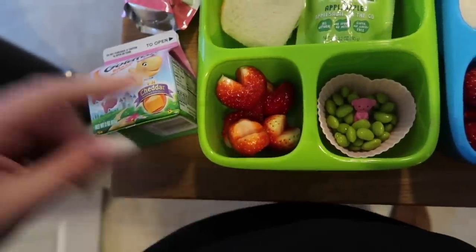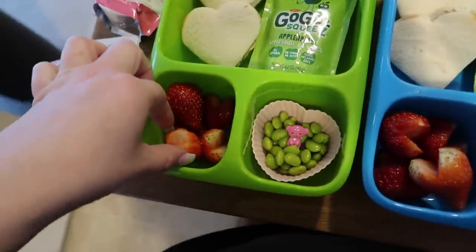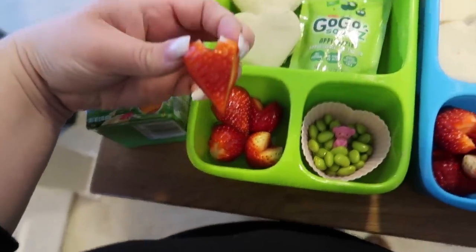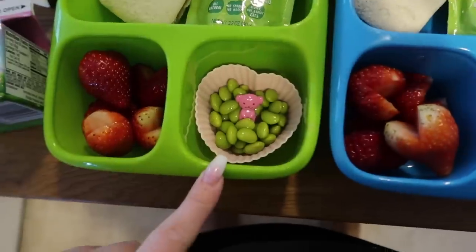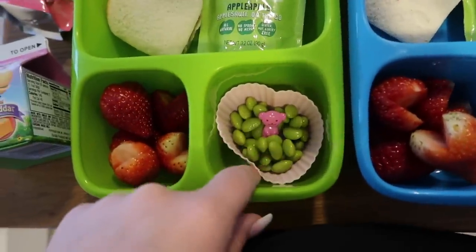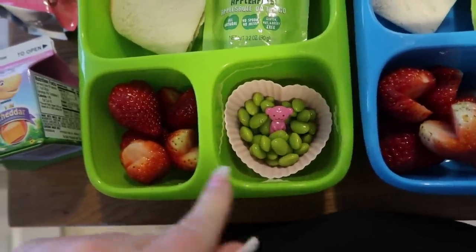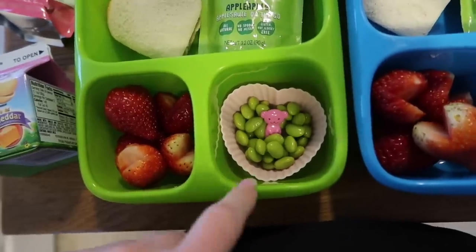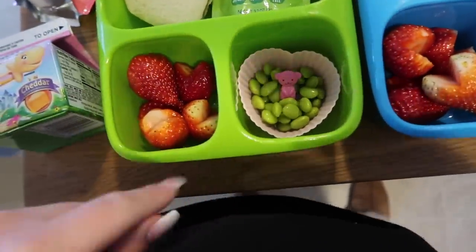She has some heart-shaped strawberries — this is always how I cut the tops off. But if you want to go a little bit extra, you can actually cut the sides off too, and it makes it a little bit more heart-shaped. And then for her veggie, she's going to have these shelled soybeans — edamame. And then I have a little pick in there in case she wants to use that.